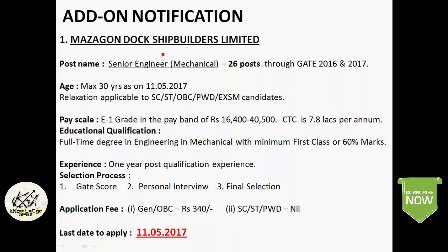The first additional notification is by Mazagon Dock Shipbuilders Limited. The post is Senior Engineer — Mechanical, with 26 posts. Recruitment is through GATE 2016 and 17 score. Maximum age limit is 30 years as on the cut-off date of 11th May 2017, with age relaxation for reserved category and ex-servicemen candidates. The pay scale is E1 grade in the pay band of Rs. 16,400 to Rs. 40,500, with a cost to company of around Rs. 7.8 lakhs per annum. Education qualification is a full-time Engineering degree in Mechanical with minimum first class or 60% marks, and one year of post-qualification experience in the relevant field is required. Selection is through GATE score followed by personal interview. General and OBC candidates pay a non-refundable fee of Rs. 340; SC/ST and PWD candidates are exempted. Last date to apply is 11th May 2017.